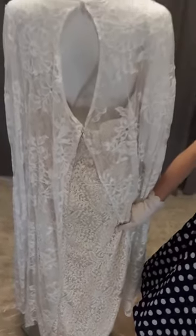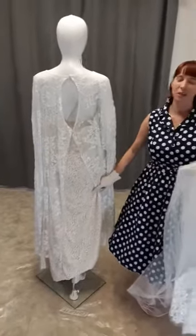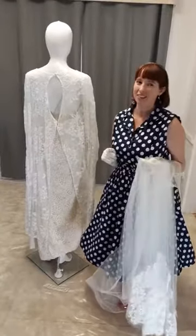Gorgeous! So brides, if you have a dream dress in mind, like and message me at my Facebook page: abridetobe.dare2bedifferent. I design for brides Australia wide. If you can dream it, I can create it.